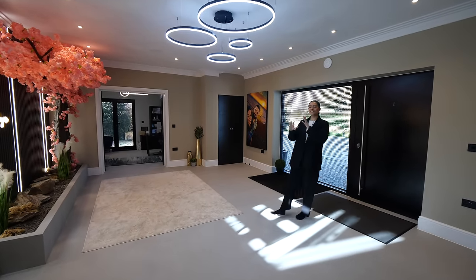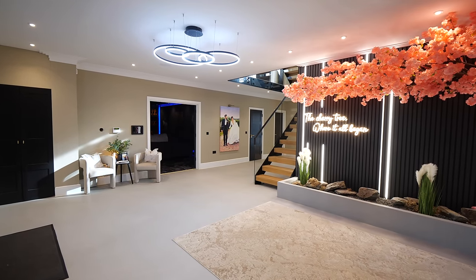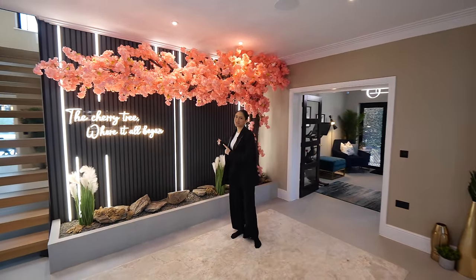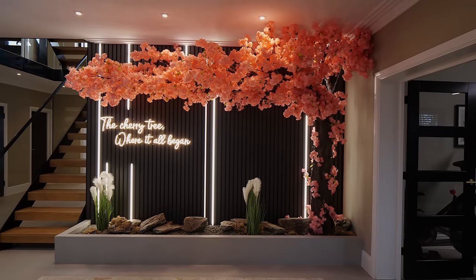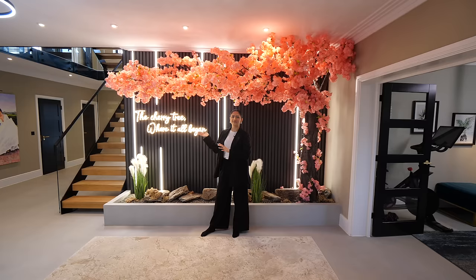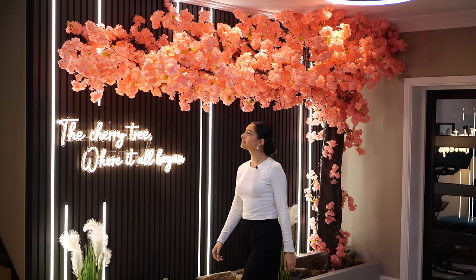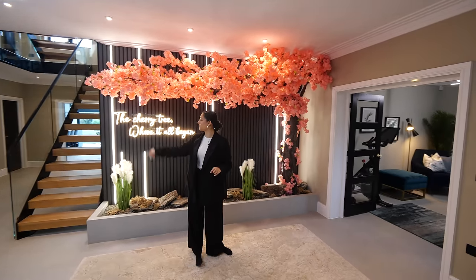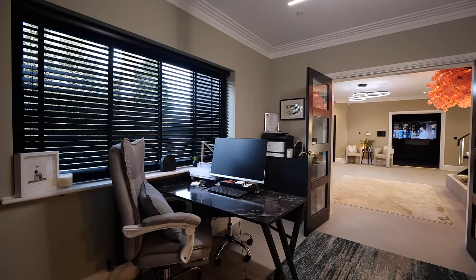Upon entering the home, we have this light and spacious entrance hall. The window right next to the front door really adds to that and fills this whole space with light. But your eyes are immediately drawn to this bespoke feature wall — a handcrafted cherry tree that was imported from Singapore. It's a really sentimental piece for the owner, a very unique and colorful feature. On the floor we have the polished micro cement, which flows into the kitchen but also through into this study where we have double doors.